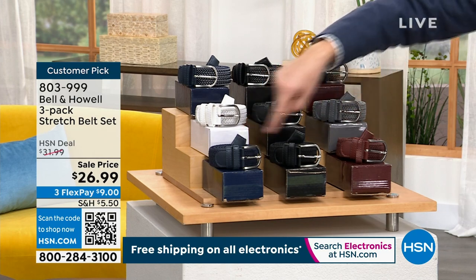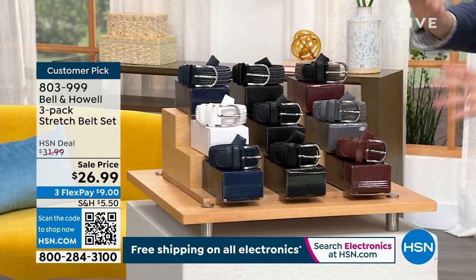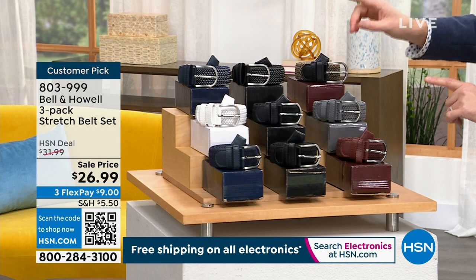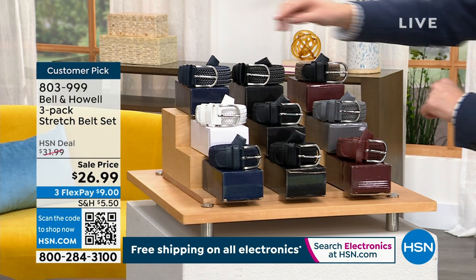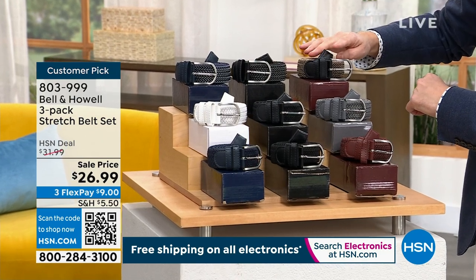There's navy, black, and brown — or for the summer series, we have white, black, and gray — or the tweed series, which is what I've been wearing recently. There's the blue and the white, the black and the gray, and that gorgeous khaki and black.